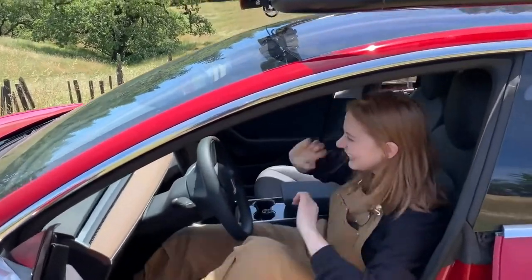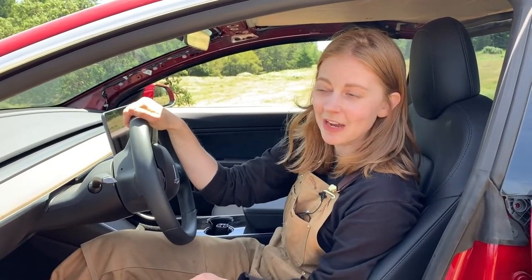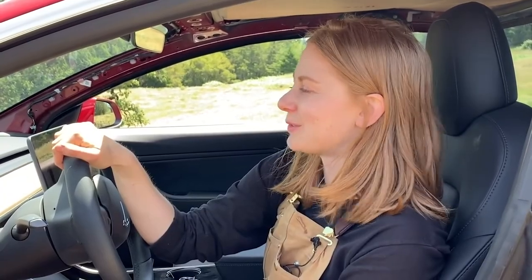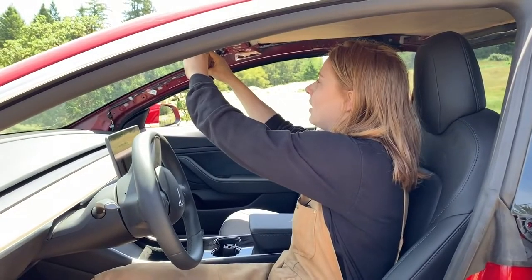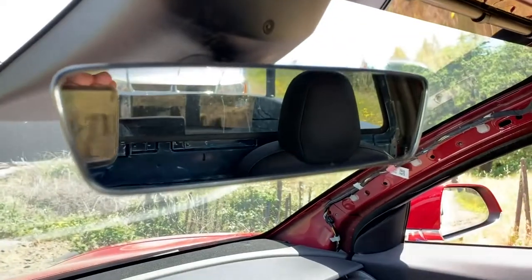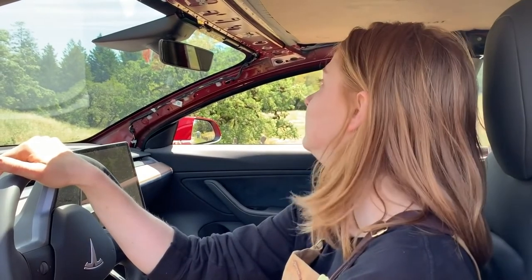They had some problems with the covering, in order to avoid any chips, welding stuff, or other material going in and destroying the interior of the car. But on the other hand, they did a good job there too. And they finally looked in the mirror and found out there is a lot of room to look back — a real rear window — and not that tiny window you usually have in the Model 3 when you look in your rear mirror.